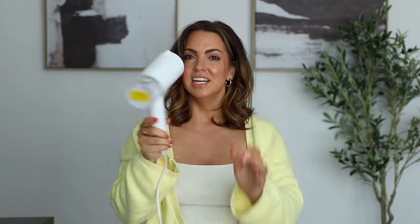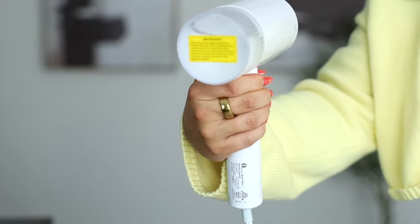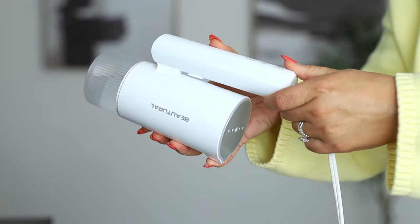This little handheld steamer is so nice. I recently got this because we're traveling a lot in the next few months, so I wanted something I could take on the go. It folds up really nicely and easily and looks almost like a little hairdryer. It doesn't leak — that was my biggest thing, because I feel like anytime I use one of these type of steamers, water would just go everywhere. This one, you can turn it whatever way you want and it will not leak. It works really well and is super easy to use.